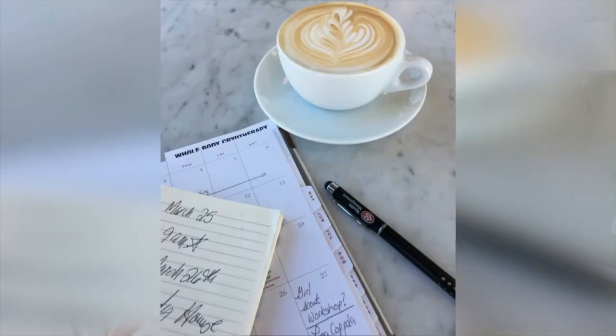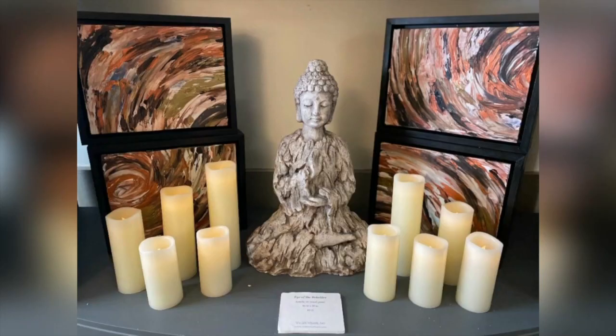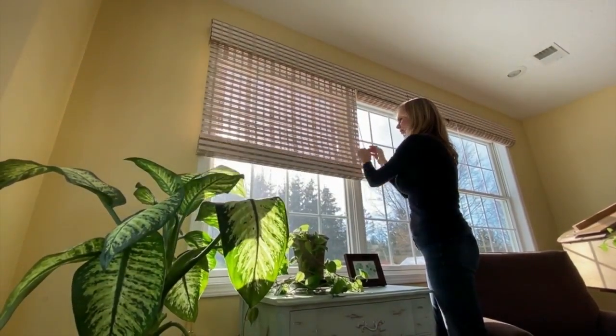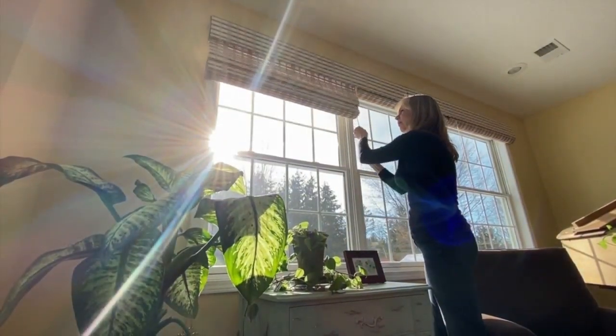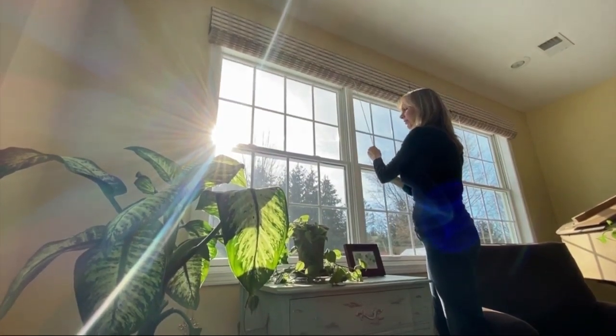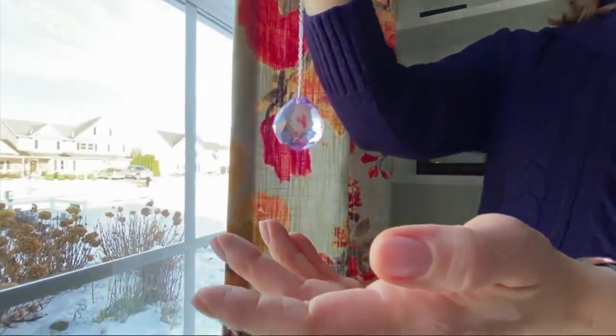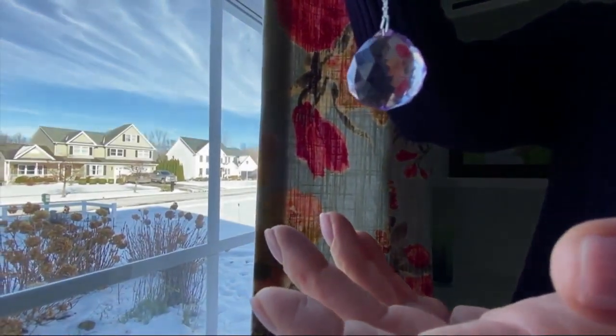One of the easiest things you can do — and I really recommend everybody do this every day — is first thing in the morning, or after your cup of coffee, tea, meditation, or gym visit, open the blinds and draperies and let the sunshine in. By letting the sunshine in, we're letting the vital life force energy come in to give us that energetic lift.